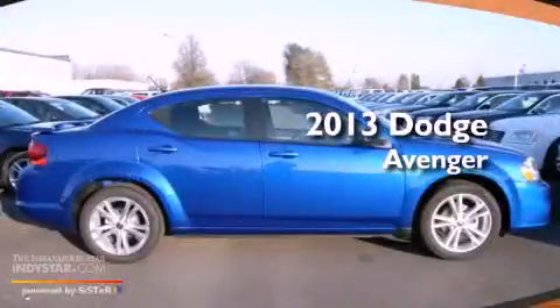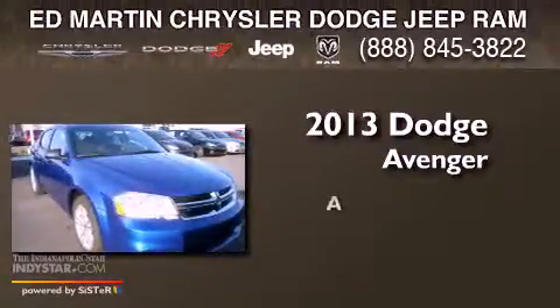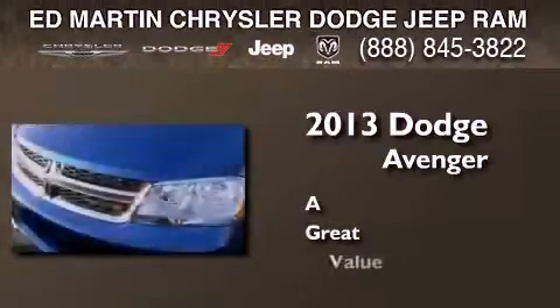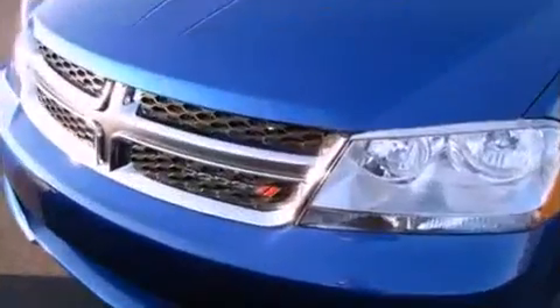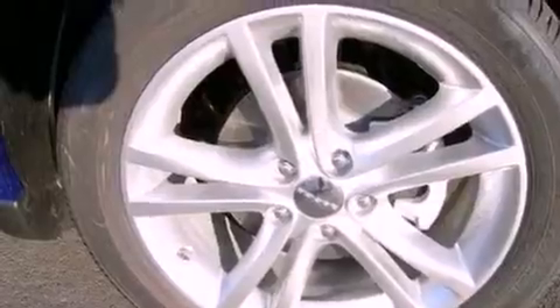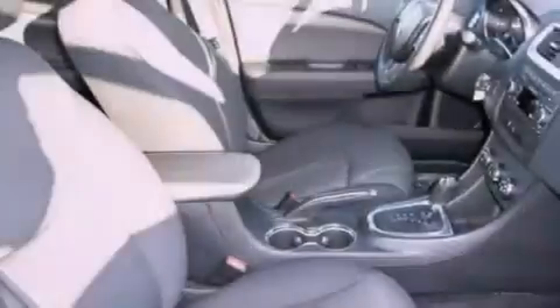This is a brand new 2013 Dodge Avenger. All of the following features are included: a low tire pressure indicator, traction control and stability control systems, and cruise control.